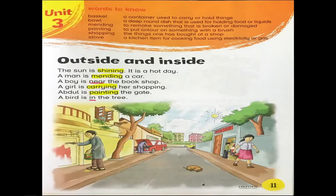Understand, students. Now we will learn the word meanings, which are at the top of the page. The first word is basket — a container used to carry or hold things. Bowl — a deep round dish used for holding food or liquid. Mending — to remake something that is broken or damaged. Painting — to put color on something with a brush. Shopping — the things one has bought at the shop. Stove — a kitchen item for cooking food using electricity or gas. Learn and memorize the word meanings.